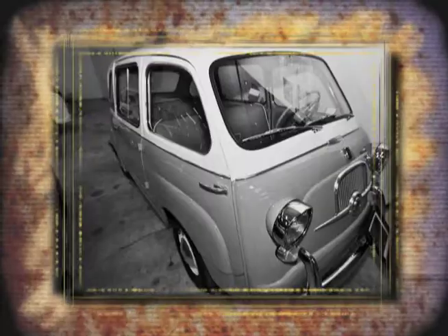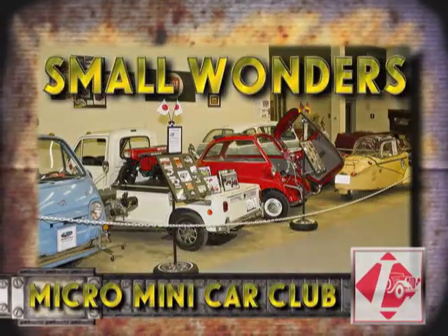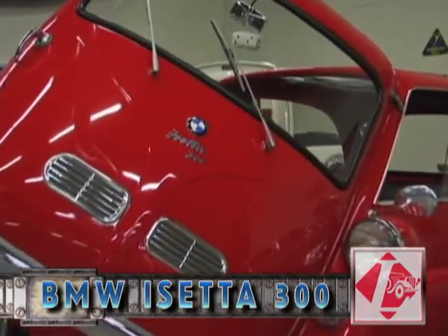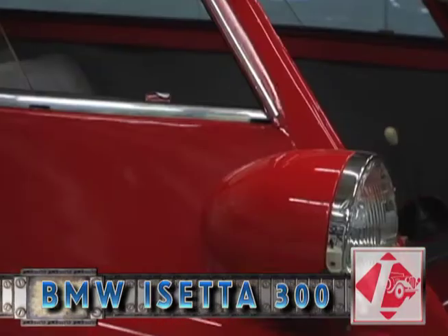The club had on display a car I have a fond appreciation for, the Berkley sports car. The Berkley wasn't the only eye catcher the club had on display — BMW was represented too, with a very nice example of the Isetta 300.